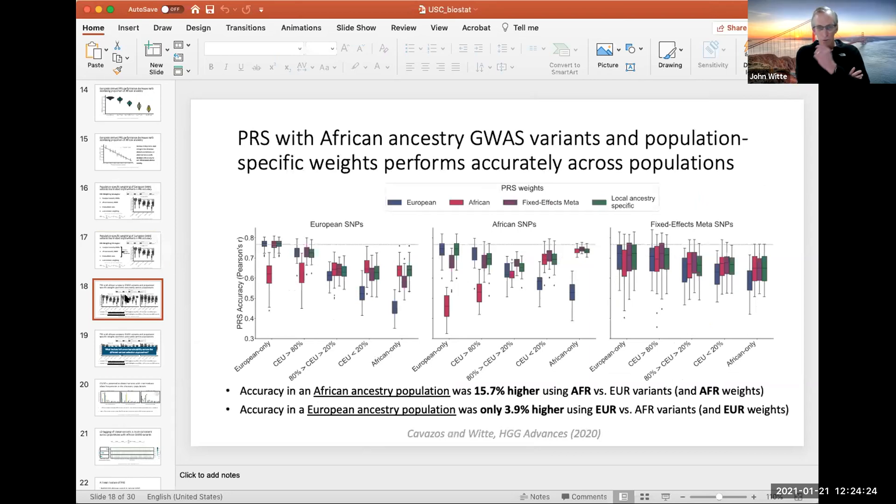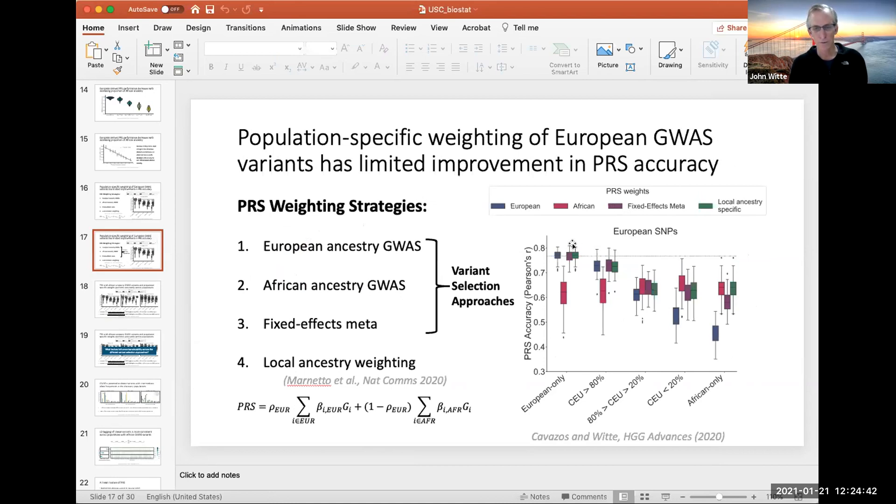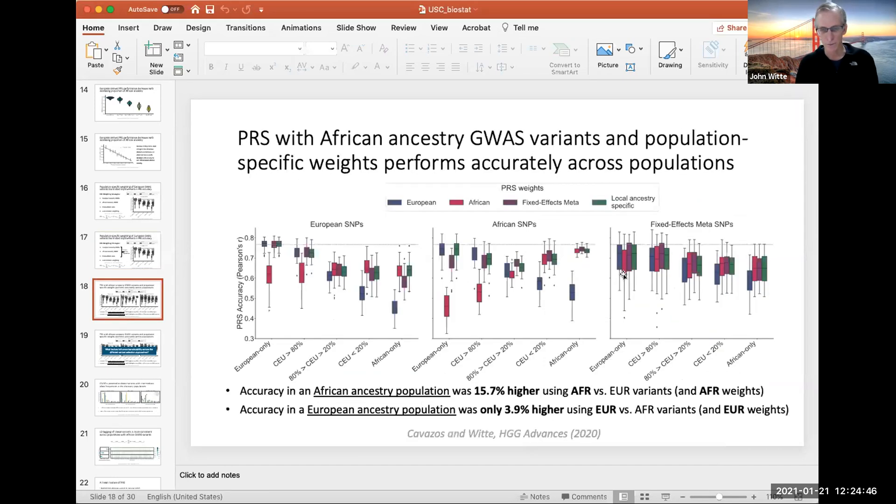The previous plot used European-discovered SNPs with different weights. This new plot shows SNPs discovered in different populations. When using African-discovered SNPs applied to African ancestry populations, the accuracy climbs up closer to 80%, mirroring the European pattern. The accuracy in the African population is substantially higher if you use AFR versus EUR variants. Using AFR weights also shows a big jump in accuracy.